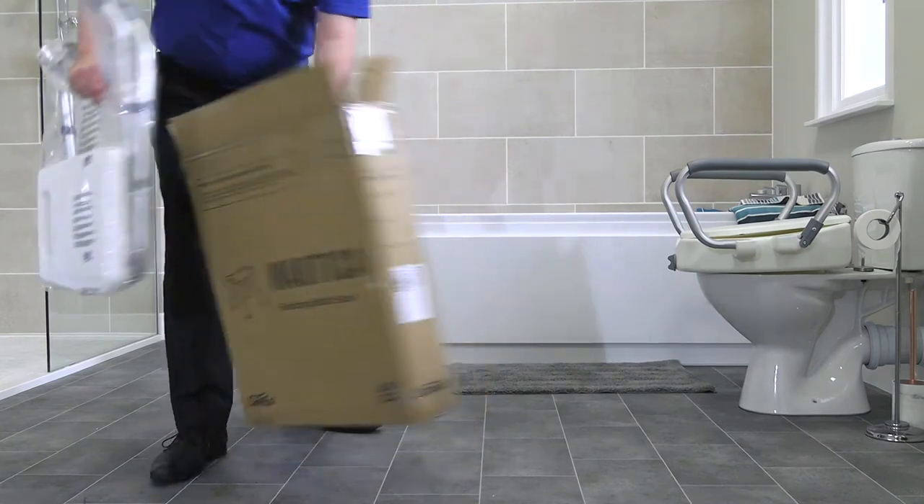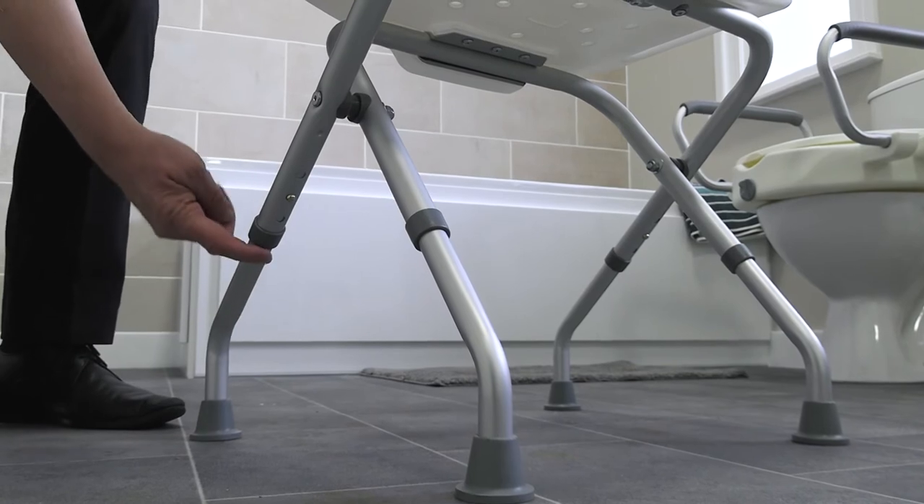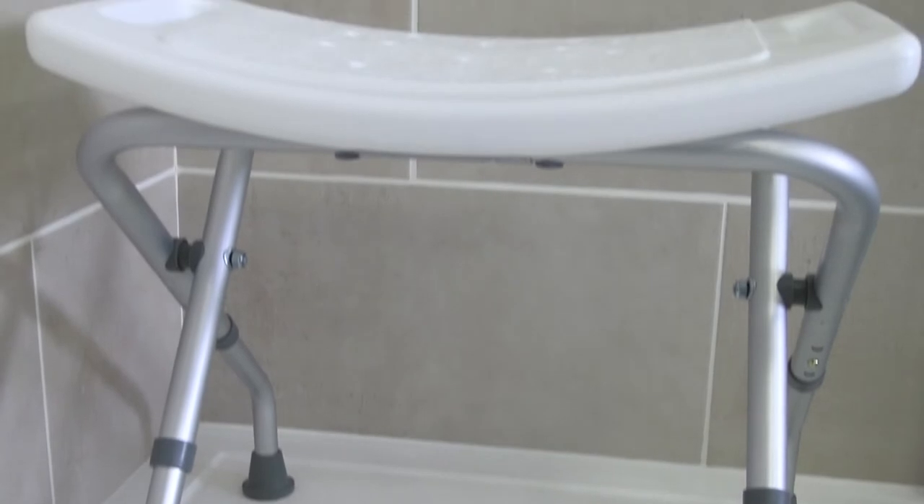The Nautica folding bath stool is an independence-boosting bathroom aid with height-adjustable legs and a comfortable curved seat, to offer all the support you need while you bathe.